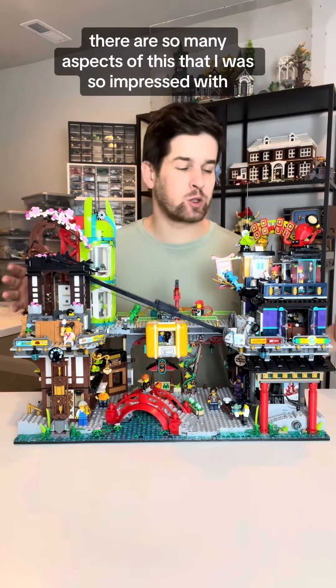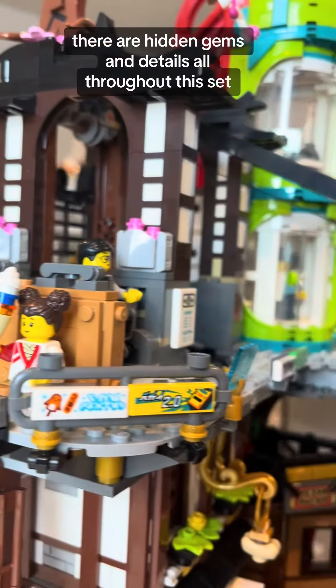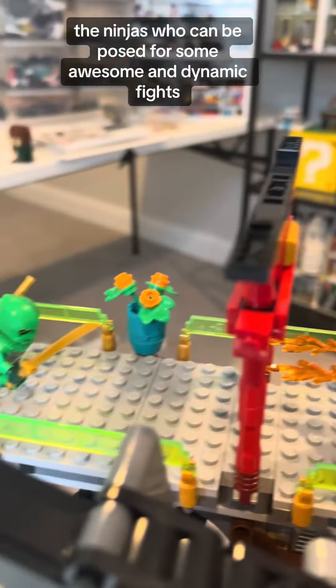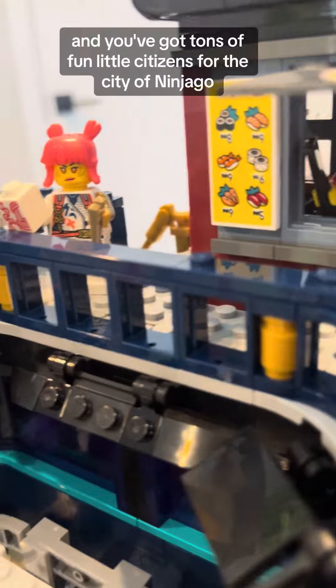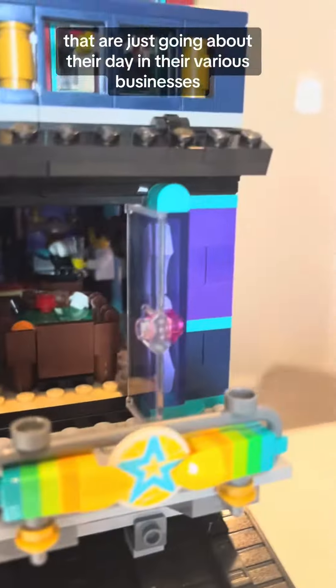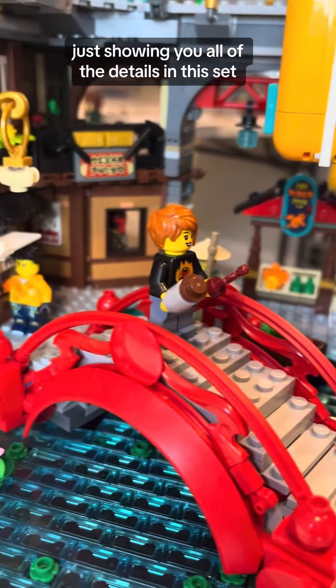There are so many aspects of this that I was so impressed with that I can't show them all in this one video. There are hidden gems and details all throughout this set. The ninjas can be posed for some awesome and dynamic fights, and you've got tons of fun little citizens for the city of Ninjago that are just going about their day in their various businesses. I could probably make five or six videos just showing you all of the details in this set.